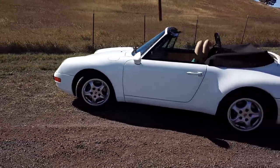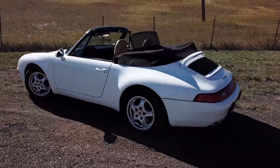Hi everybody, it's Franny and this is Heidi — Heidi at Franny's Garage. Today is the review of our 1995 Porsche 993 Cabriolet.